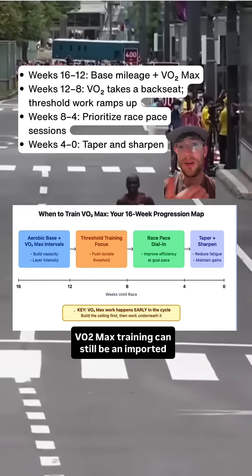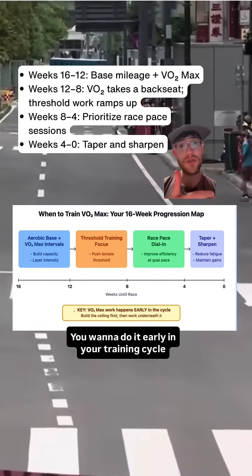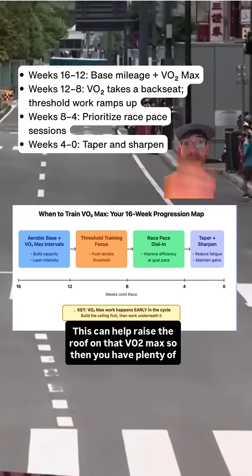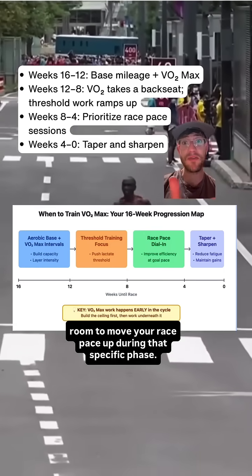VO2max training can still be an important stimulus for a lot of runners, and here's when it actually matters. You want to do it early in your training cycle before you get to your race specific training, since VO2max work isn't too specific for all these aerobic events. You can still help raise the roof on that VO2max, so then you have plenty of room to move your race pace up during that specific phase.